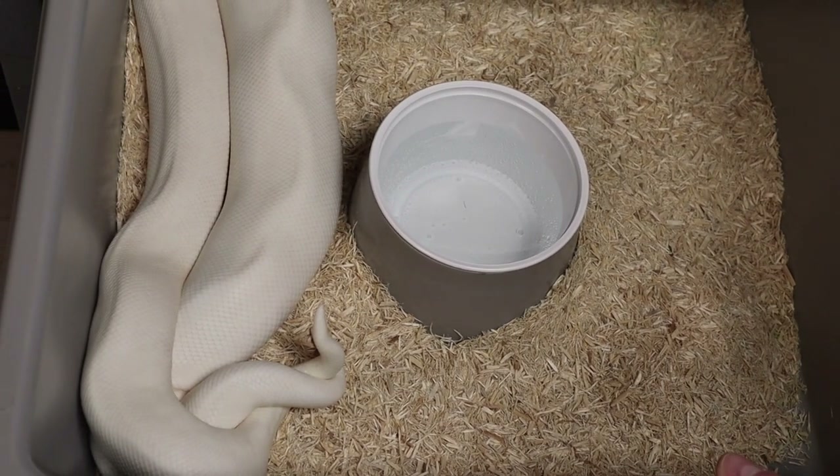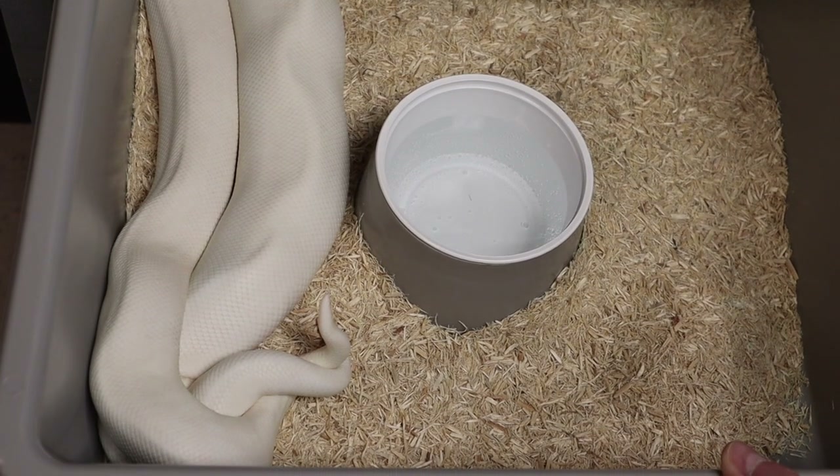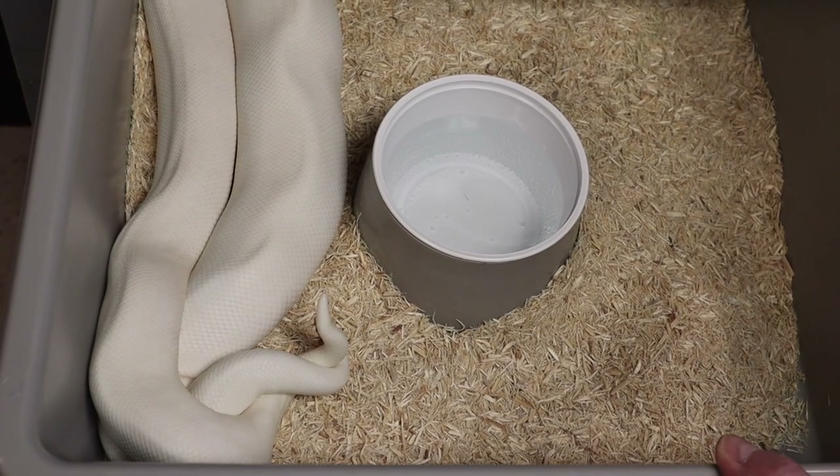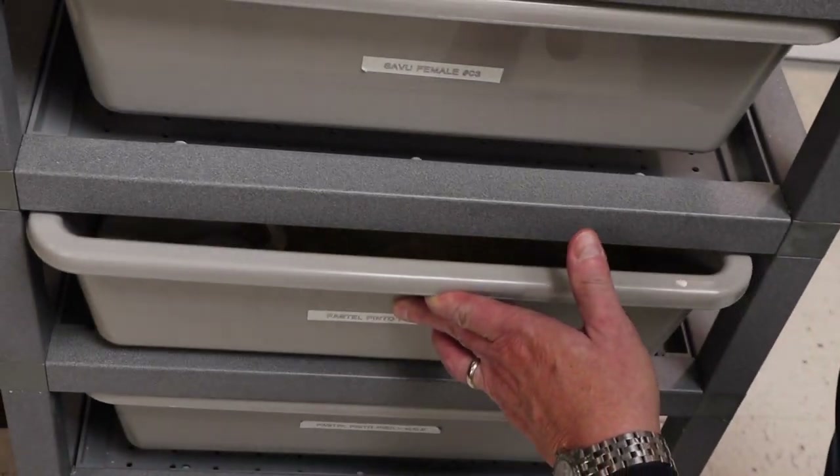Here we are. This is my first lockup for the 2021 season, even though it's in 2020. These are pastel pinto ball pythons, and I'll get white weddings and all kinds of pastel pinto pies, all kinds of stuff. Hopefully we'll see — fingers crossed.